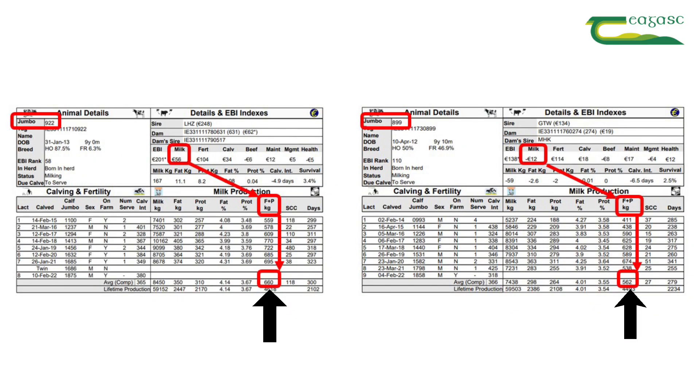And when we look at the data Sean, what we're seeing is that on average the cow with the low milk sub index has delivered 560 kilos of solid, which in itself is a very good figure, but it's 100 kilos of milk solid less per lactation than the higher EBI cow with the high milk sub index. And over eight lactations that's worth at least 3000 euro between the two cows in terms of the milk delivered to the co-op.